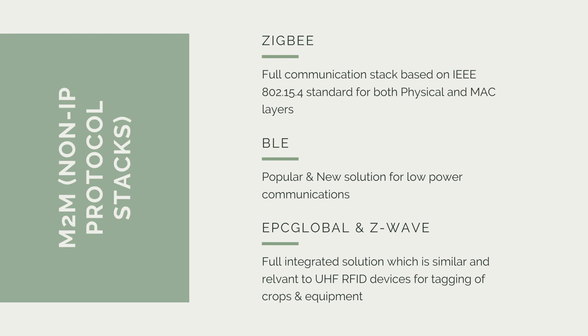For the non-IP protocol stacks, we have Zigbee, BLE, EPC Global, and Z-Wave. Zigbee is a full communication stack based on the IEEE 802.15.4 standard for both the physical and MAC layers. BLE is essentially a lower-powered Bluetooth. EPC Global and Z-Wave offer a fully integrated solution relevant to UHF RFID devices for tagging crops and equipment — which we will see later in the Abbey Farm example, where they use UHF RFID tagging on their crops to monitor batches produced.